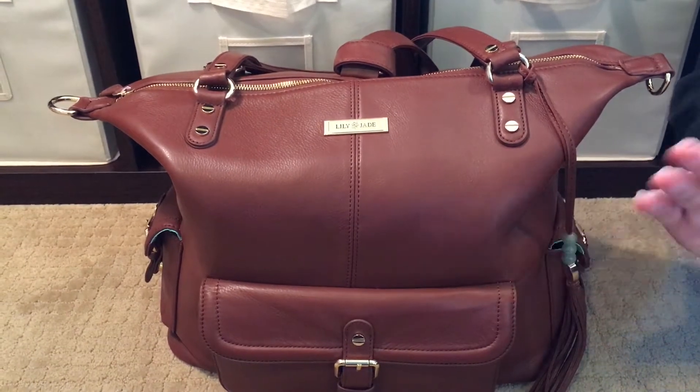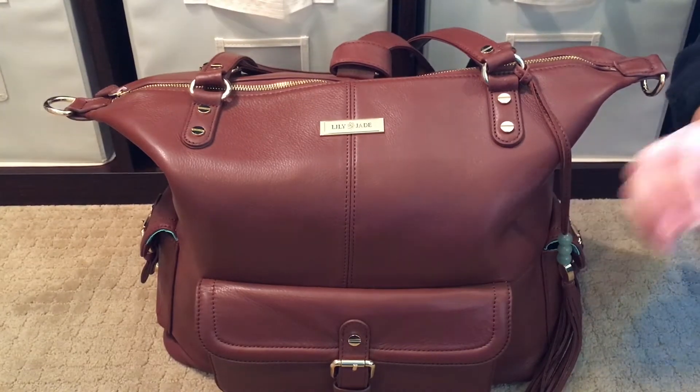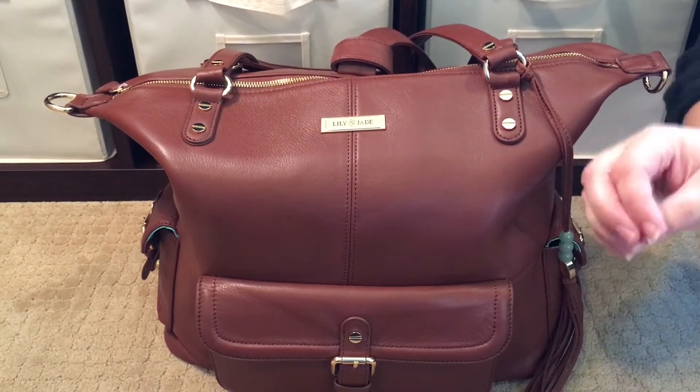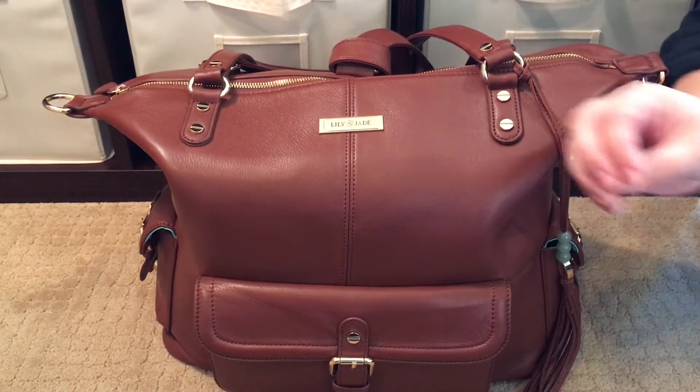When I carry this bag, I'm not kidding you, I need to carry around Lily Jade business cards because we are stopped. People want to see it, they want to touch it, they want to see the inside of it. It's just a showstopper, you guys. The Lily Jade bags, especially the Megans, are absolute showstoppers.